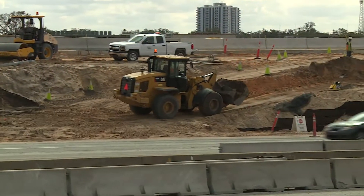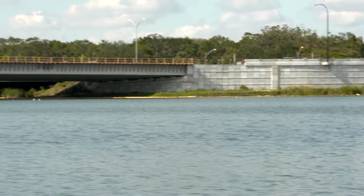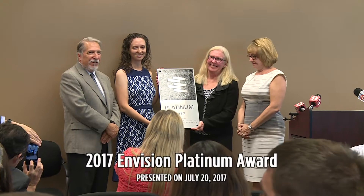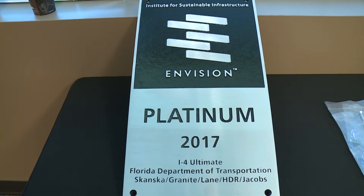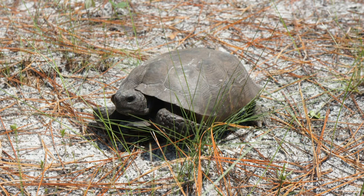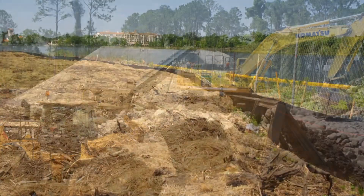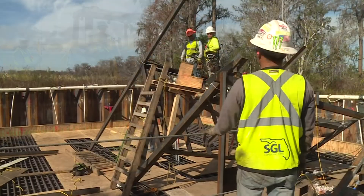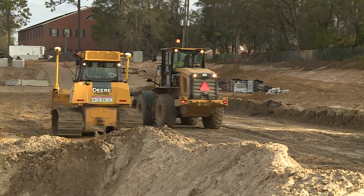In addition to being one of the largest and most complex infrastructure projects in the country, I-4 Ultimate has been recognized for its efforts to protect the environment along the 21-mile corridor. On July 20, 2017, I-4 Ultimate received the National Envision Platinum Award from the Institute for Sustainable Infrastructure. Relocating wildlife, recycling 99% of the concrete and steel removed from roads and bridges, controlling stormwater runoff, and planting non-invasive vegetation are just some of the initiatives the I-4 Ultimate Project is taking to protect the environment and the communities along I-4.